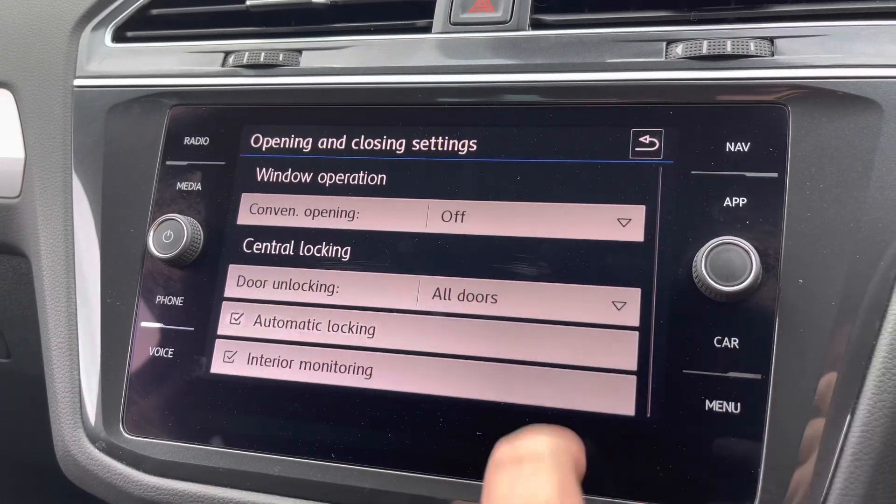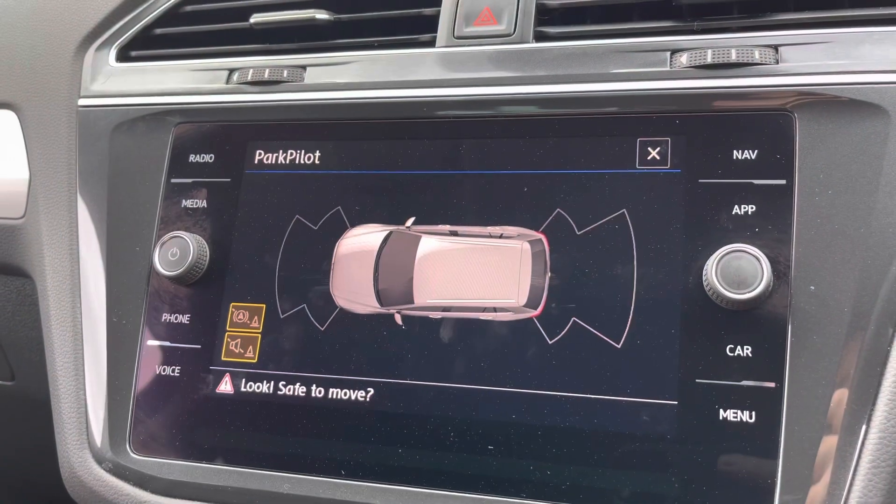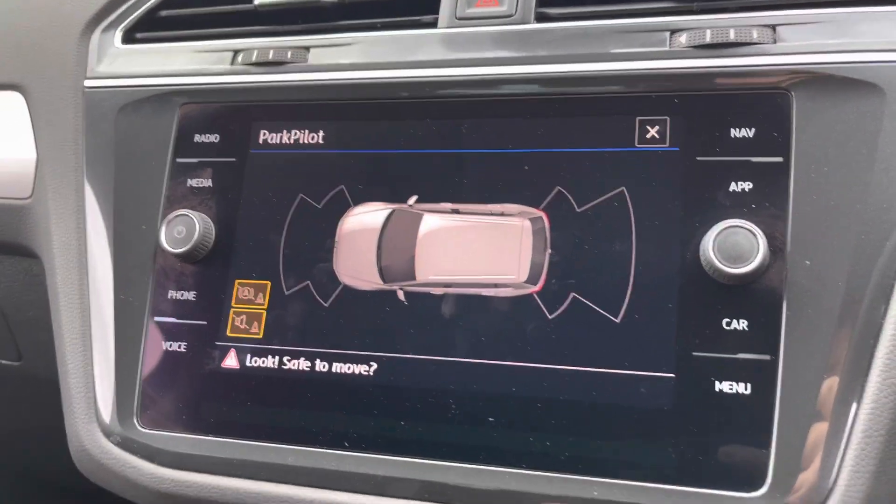All your settings for the car are controlled through this menu here — it's nice and easy to use. There's your parking sensor screen with audible warnings as well.